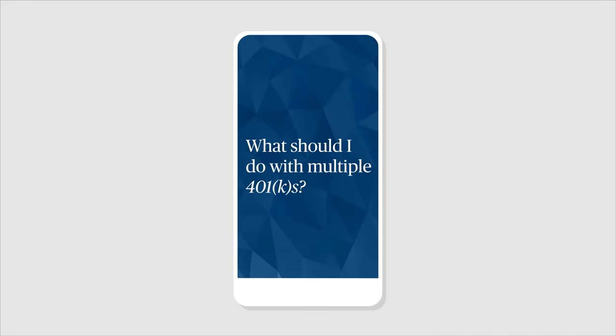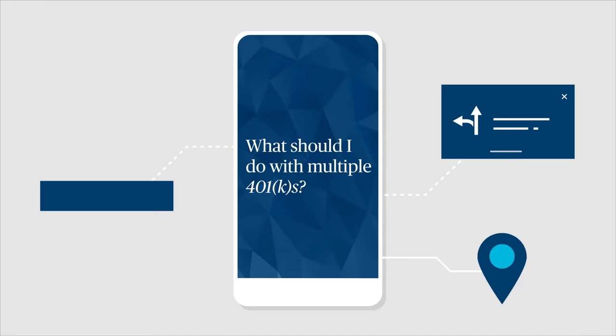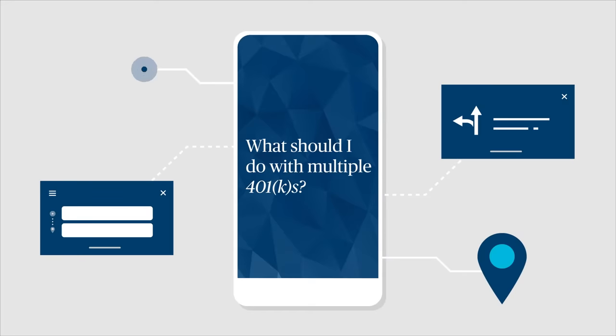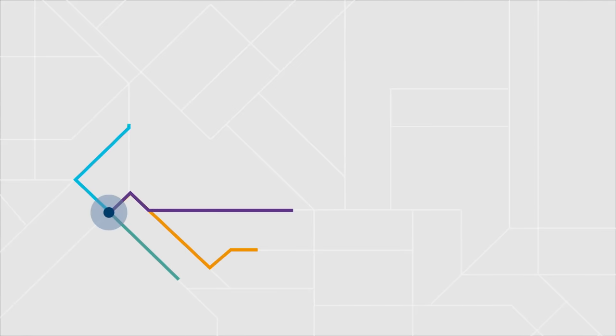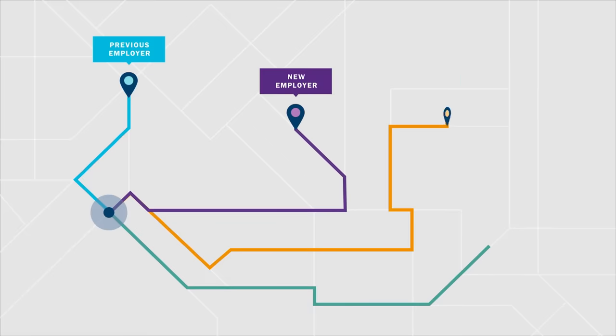If you've made saving for retirement a priority and changed employers during your career, you probably have multiple 401ks or other workplace retirement accounts. So what should you do to effectively manage these accounts? The best direction for you depends on your personal retirement goals and unique financial situation. There are four routes you could take, each with different benefits, drawbacks, and potential fees to consider.